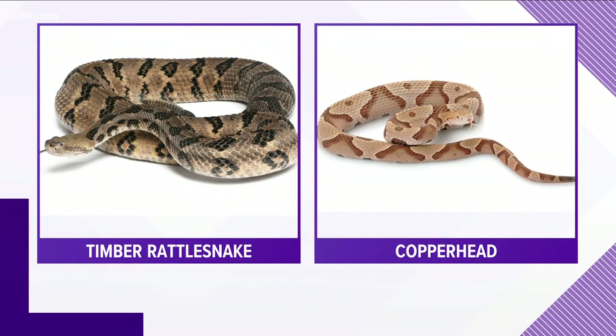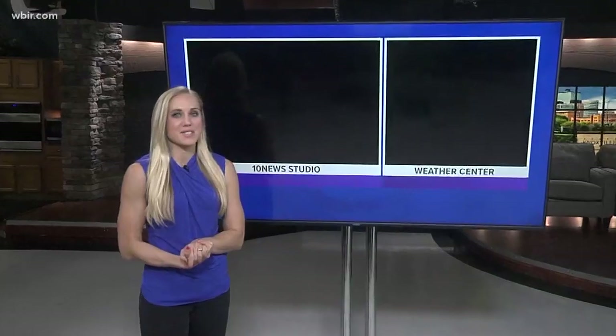10 News reporter Leslie Akerson joins us now to talk about how to be prepared for a surprise interaction. Tennessee is home to 32 different snake species. Whether venomous or not, it's important to know the difference and how to respond if you do end up meeting one this spring.